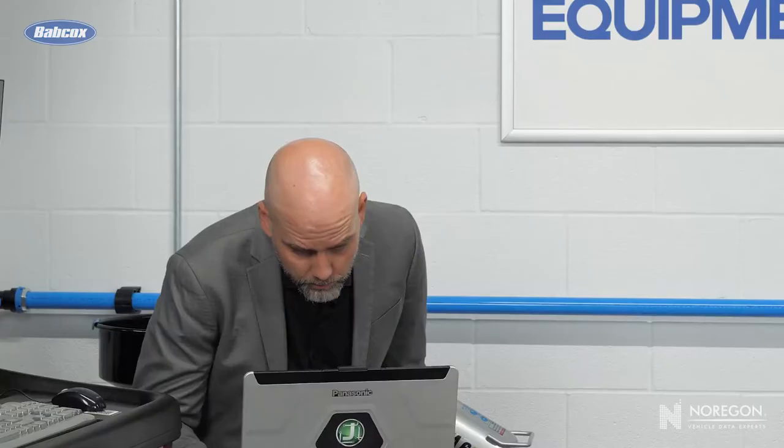I don't recognize this fault code. I guess I'll send it to Charles to triage in Bay 2. That's related to ADAS. What's ADAS? You know — Advanced Driver Assistance Systems. Lane Keep, Adaptive Cruise, things like that.